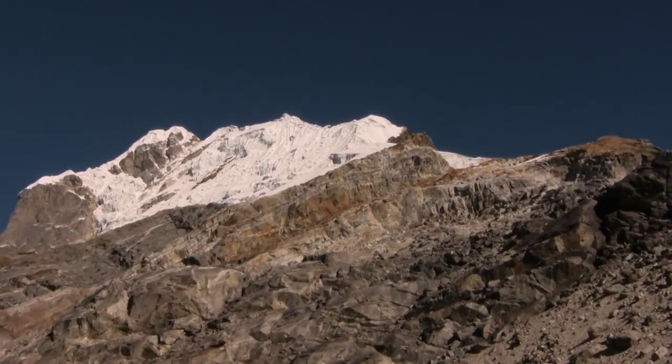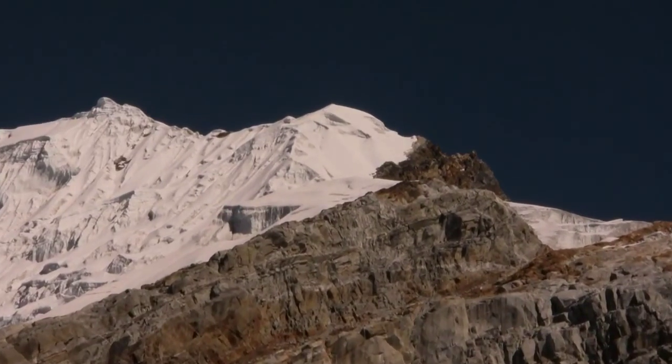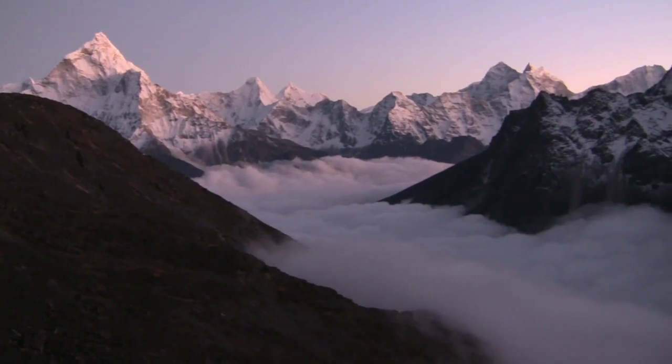Over this rocky slope we will be reaching the ice field and the ice switch to the right. Then it is on to the so-called false summit on the right. But first we enjoy the atmosphere at sunset.